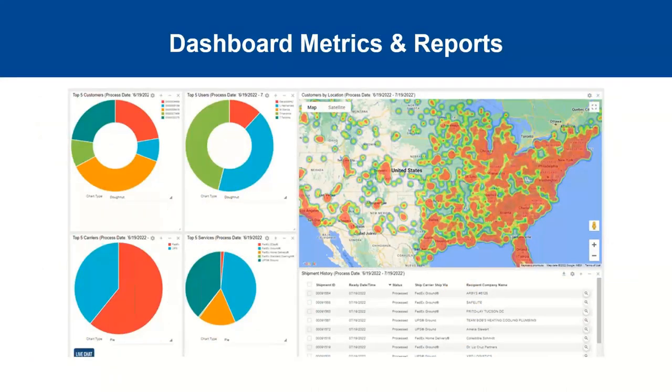The Starship dashboard includes a distribution heat map in the upper right corner showing where all your shipments are going in real time — very beneficial for carrier contract negotiations and expansion planning. You can filter and customize charts showing total cost, packages, shipments, and trends week over week, month over month, or quarterly. Additional detailed reports are also available and can be downloaded for meetings.